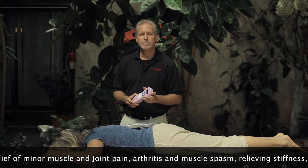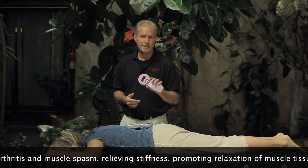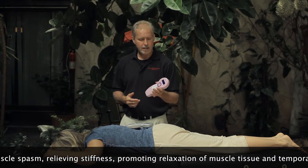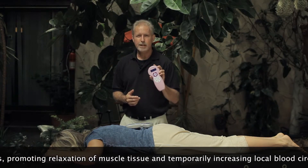This laser is FDA approved as over-the-counter safe, which means that you can get these in the hands of your patients and clients, and they can use them at home. Not only will you get great results with this laser, you can help them help themselves.